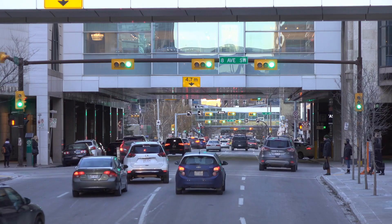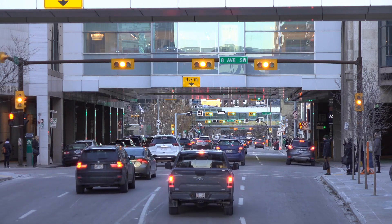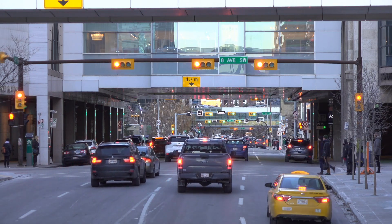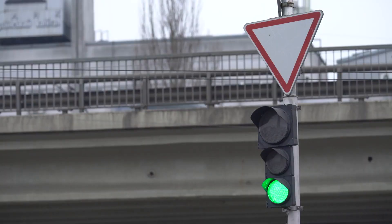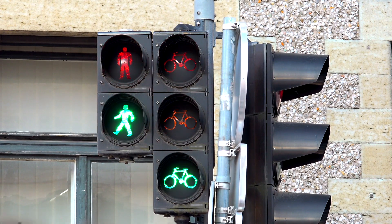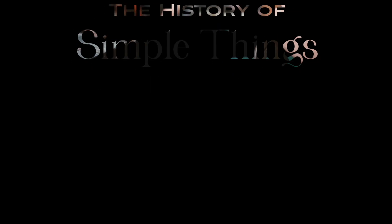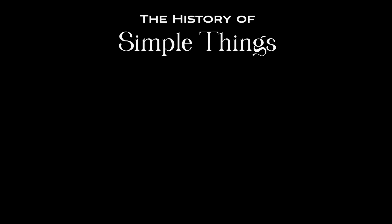Whether through the integration of intelligent systems, the adoption of sustainable energy sources, or the development of new traffic management strategies, traffic lights will continue to evolve to meet the changing needs of our urban environments. Thank you for joining us on this journey through the history of traffic lights and the fascinating reasons behind their iconic colors.